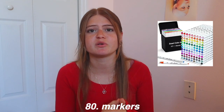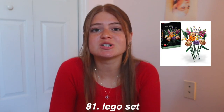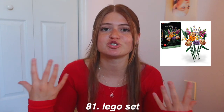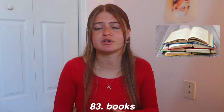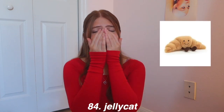Lego sets are so much fun no matter how old you get, and they're super cute to display around your room. Puzzles are often overlooked but so fun — the same relaxing vibe as building Legos. Books are always a great gift if you know their favorite genre. Jelly Cats are so cute — they come in little animal or food shapes, and the food ones are especially adorable. They're a little pricey but I can guarantee whoever gets one will be so happy.